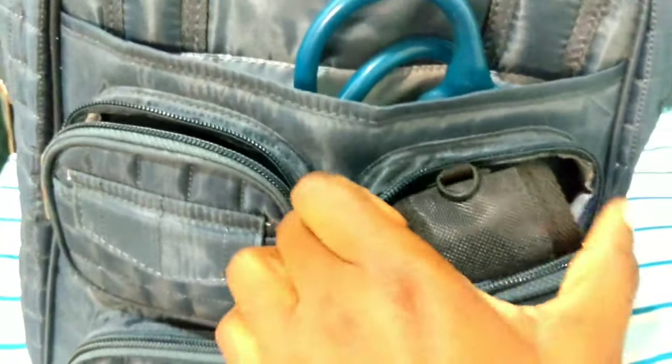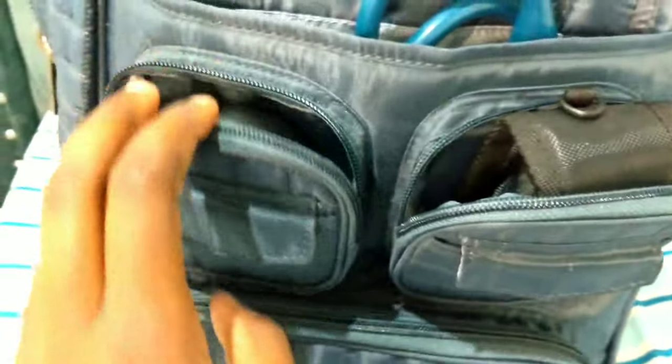On these other two extra pockets, you can place anything you always use and want to access quickly, so you don't have to open other pockets to find it. For me, I usually place the pulse oximeter and the AirPods here. The AirPods come in handy because at times when there are no patients and you feel bored, you can just put music on and relax.